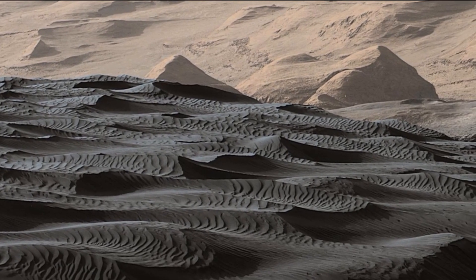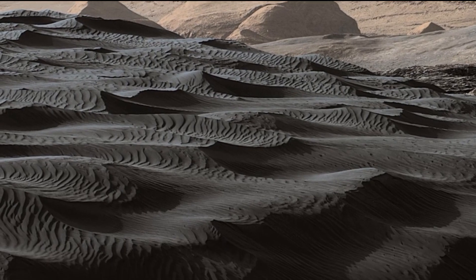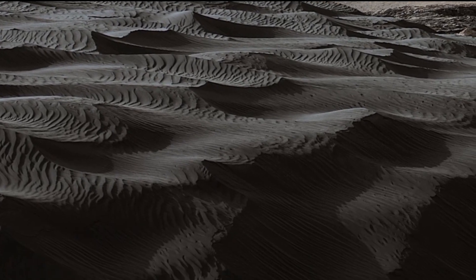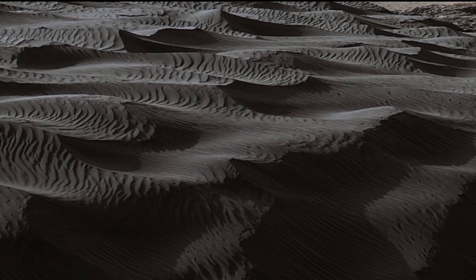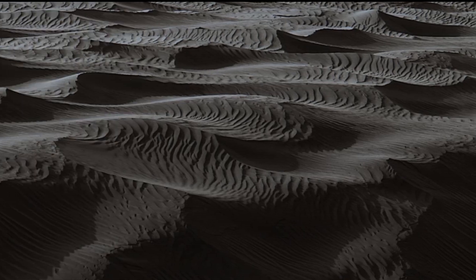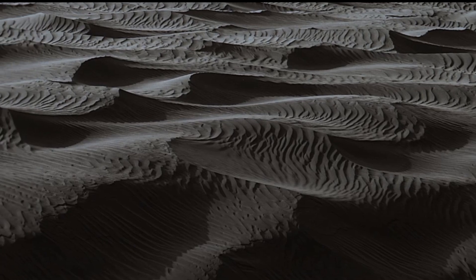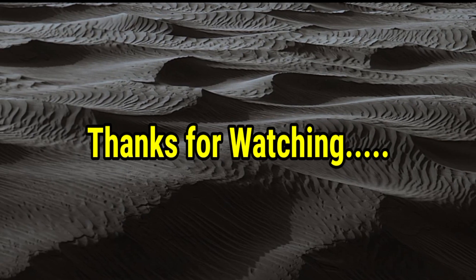And for today's exploration of Mars, from drill holes to pyramid-shaped rocks, these discoveries are bringing us closer to understanding the Red Planet. If you enjoyed this video, don't forget to like, comment, and subscribe for more updates from Mars. Thanks for watching and I'll see you in the next video.